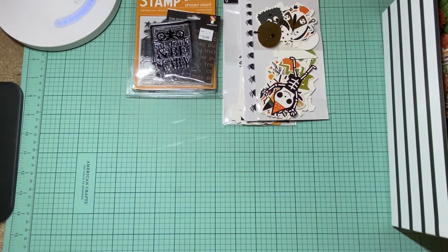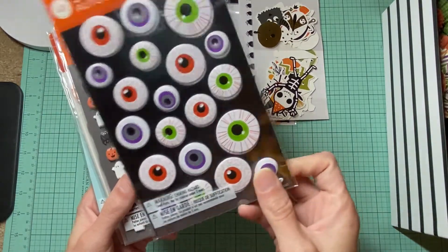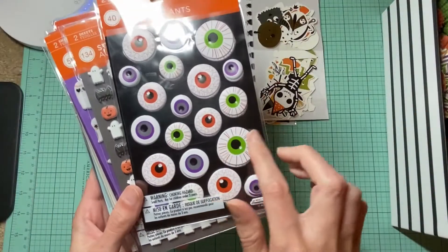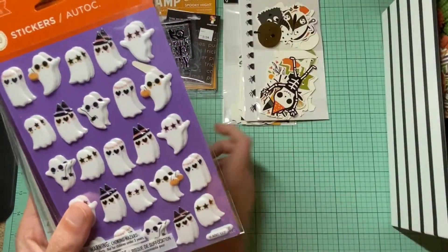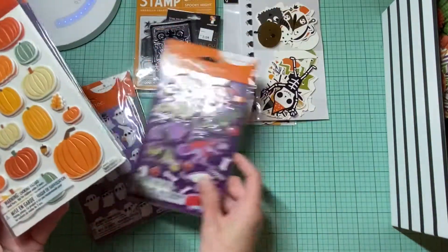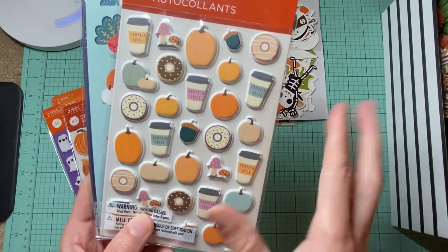I have a whole bunch of stickers from American Greetings that I just recently hauled. I have these eyeballs, I love this one — I'll probably give my daughter the other set but I'm keeping this one. We have a little hippie ghost, some puffy dino stickers which my daughter will get one of, some pumpkins getting more into the fall, and this one with donuts and pumpkin spice everything — super cute.